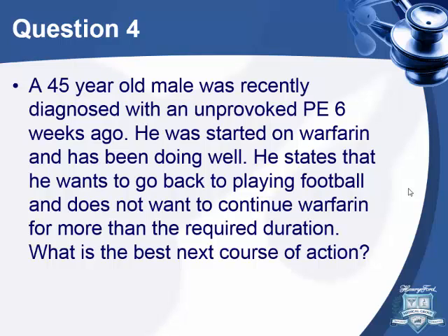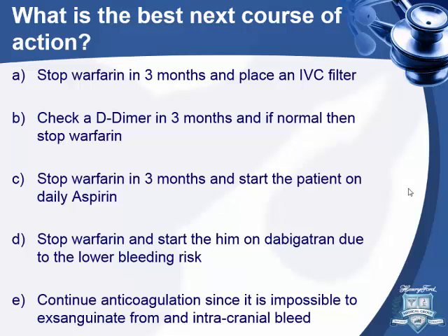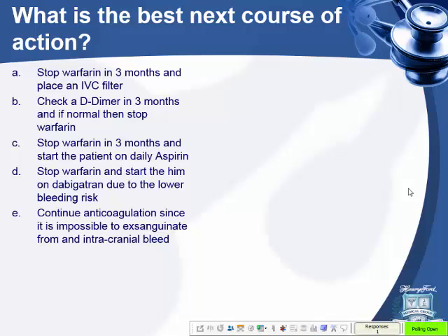Question four: a 45-year-old male recently diagnosed with unprovoked PE six weeks ago, started on heparin, doing well. He wants to go back playing football and does not want to continue on warfarin longer than required. What is the best next course of action? Options: stop warfarin in three months and place an IVC filter; check a D-dimer in three months and if normal stop warfarin; stop warfarin in three months and start daily aspirin; or switch to dabigatran due to lower bleeding risk.